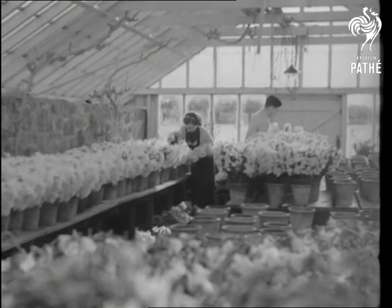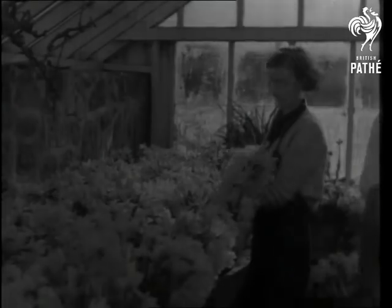After the picking, the blooms are matured under glass for four or five days, and then they're prepared for market — first bunched and then boxed.